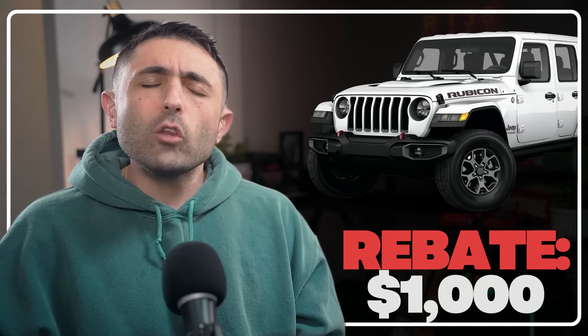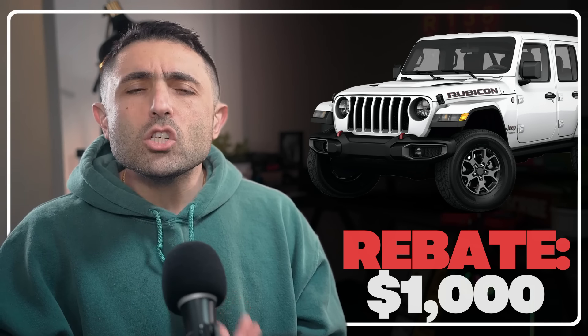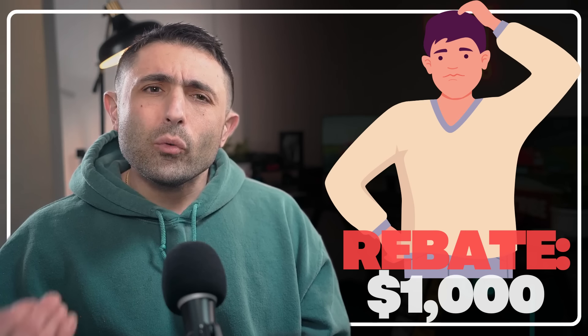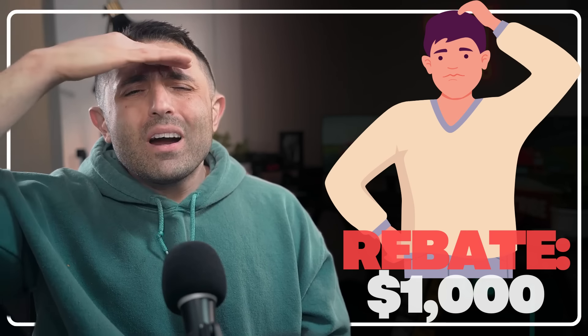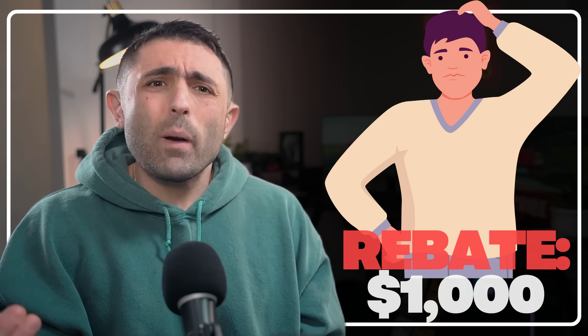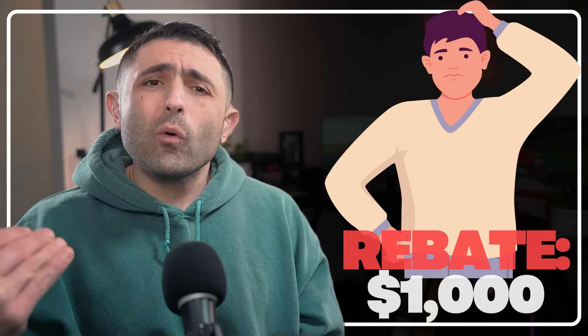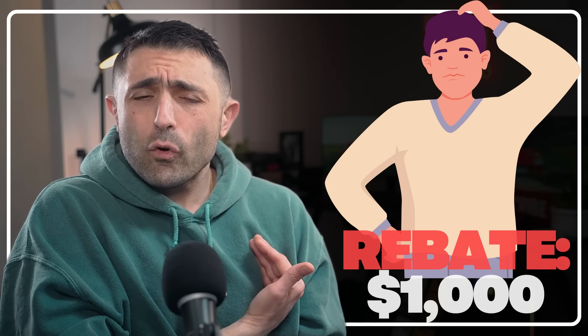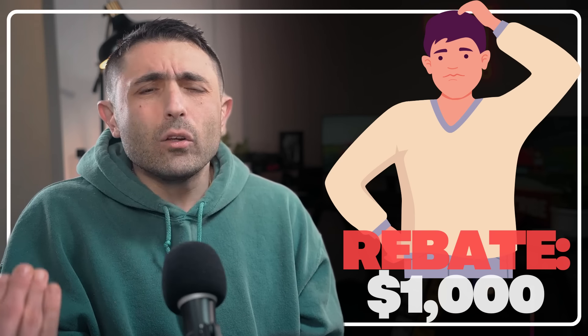Remember, dealers were getting over MSRP a year or two ago — the only way to get it at MSRP was to factory order and wait a year or two. Now we've got more flexibility. For 2024 models, the only available incentive is a conquest rebate for anyone with a 1995-or-newer Jeep in the household. For 2023s, you get an additional $1,000 rebate — but that's it, no promo APR, nothing else. It kind of feels like the Wrangler situation right now.